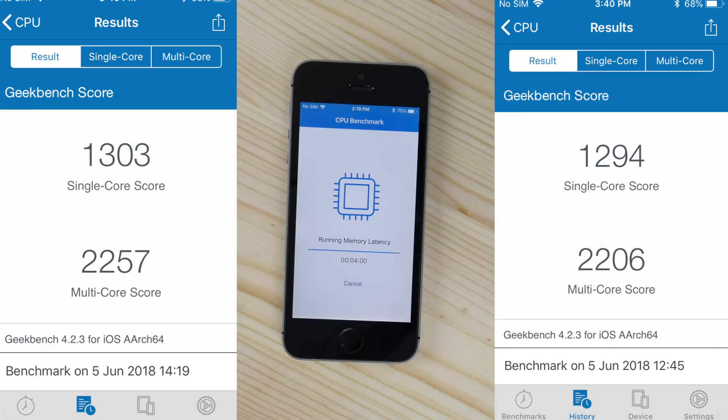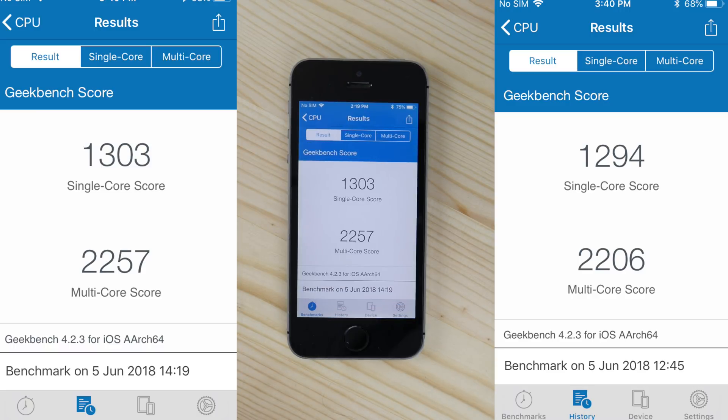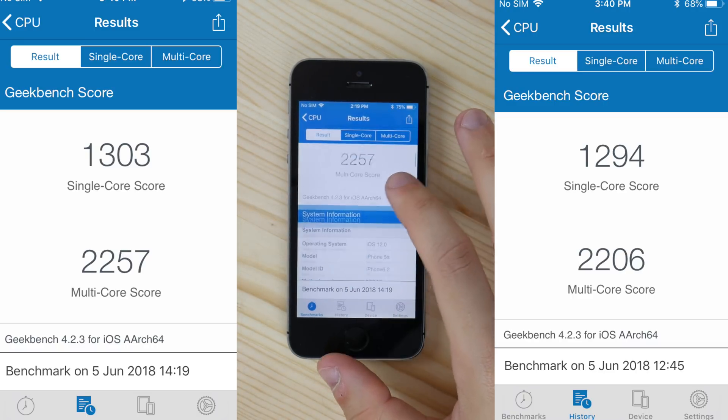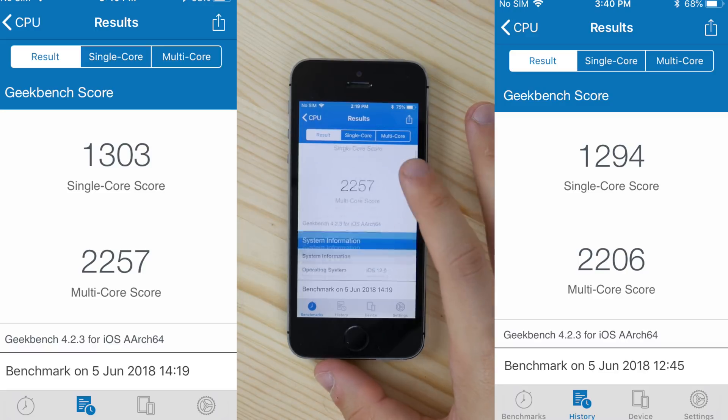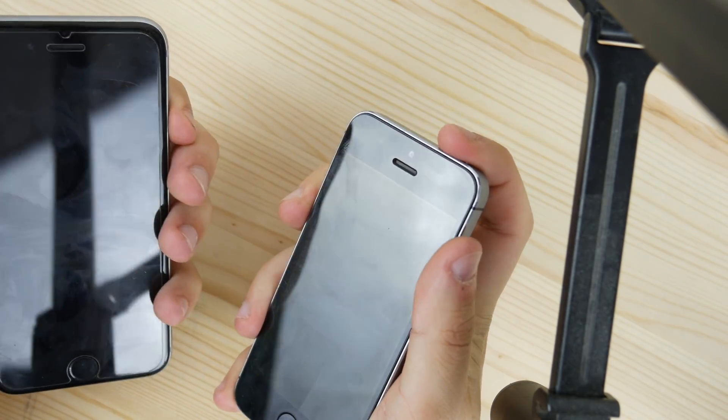Now for the Geekbench scores: on iOS 11 we got 1294 for single core, and on iOS 12 it got 1303 — pretty much the same thing. For the multi-core scores, they also did not change significantly. A difference of 50 points is almost nothing; if it were maybe 150 points, that would be a huge margin, but 50 points is almost nothing.